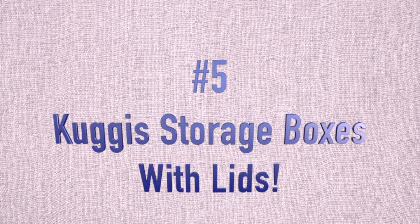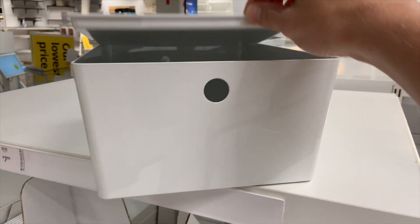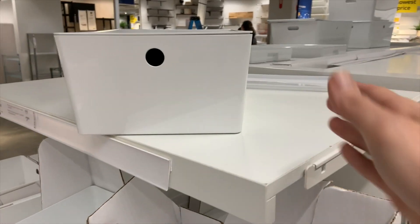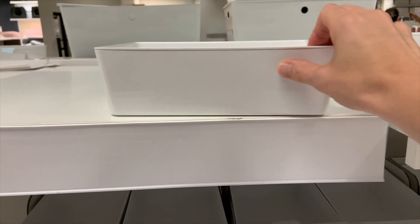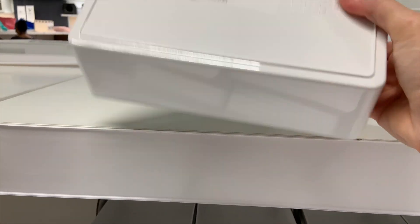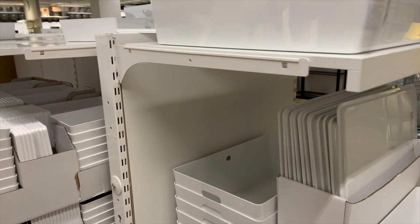Next up on our list coming in at number five is the Cougas Storage Boxes. These are awesome because they come with lids. The medium size box is $7.99 and includes a lid — perfect size, kind of like a shoebox size, for organizing things within your creative space. The lid has a little bit of a lip on it, so they stack really nicely. The sides are relatively vertical, which I like so there's no wasted space. They have smaller versions — perfect for markers and things like that. A really, really good deal. You can label the sides clearly. I love the white. They also have a larger one that comes in at $14.99 for any larger items.